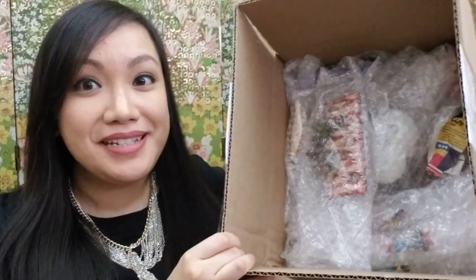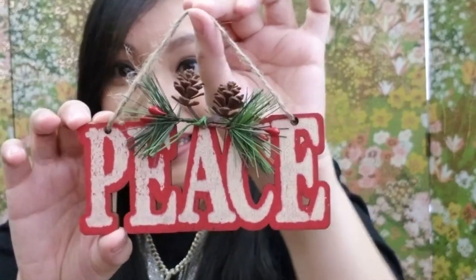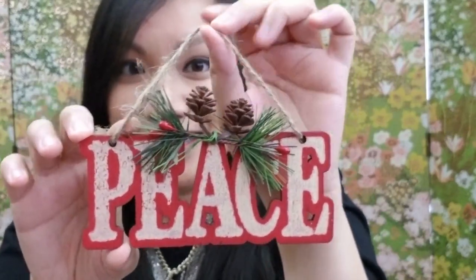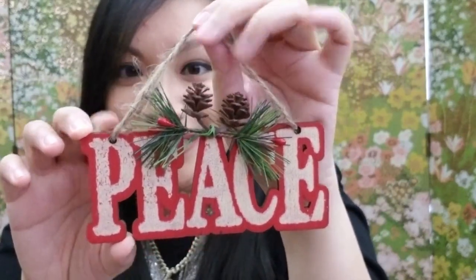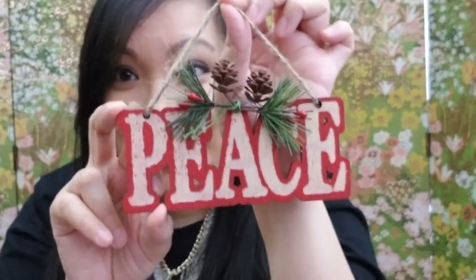I'm very excited to do part six of this series with you all, so let's jump right into it. The first box I'm going to open is from Happy Vintage Haven. Here's the inside of the box. The first thing I see is a peace sign that has little pine cones and holly — it's perfect for Christmas decor.